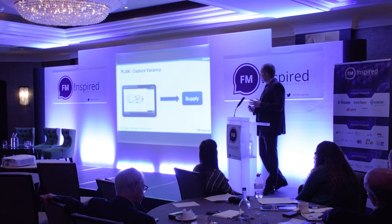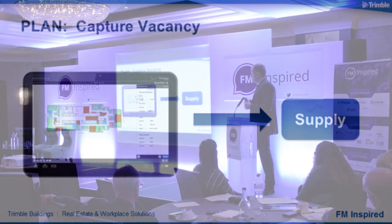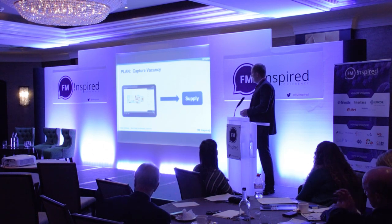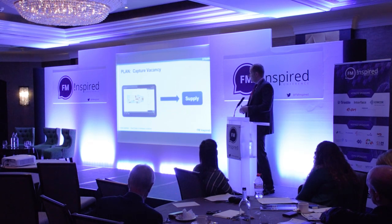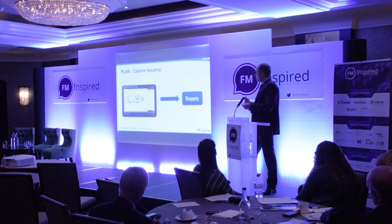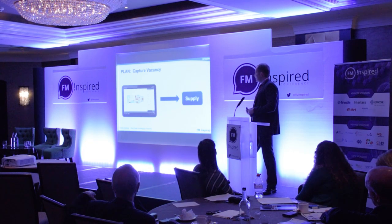A key part of planning is to do walkthroughs and understand where there is vacancy. If a desk has been assigned to someone who is always out of the office or is no longer with the company, we want to validate that our floor plans are actually correct. Bank of America, for example, found that between four and five percent of space they thought was being used turned out to be vacant — staff had moved or left the organisation and the data wasn't trustworthy. By validating through walkthroughs, organisations can understand where vacancy exists and increase the supply where it's found.